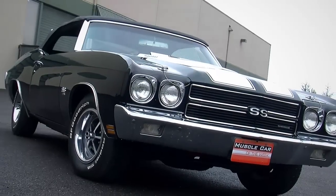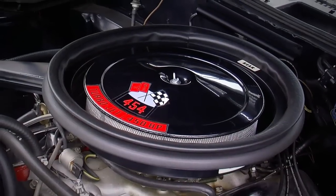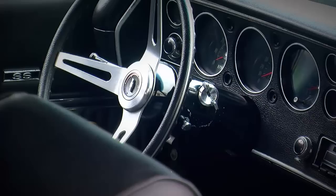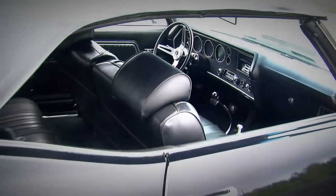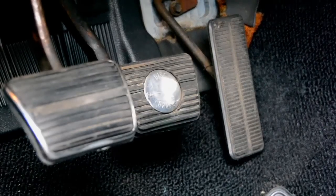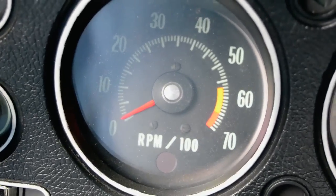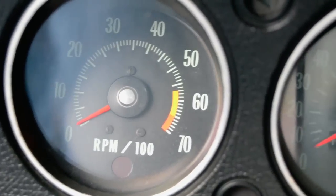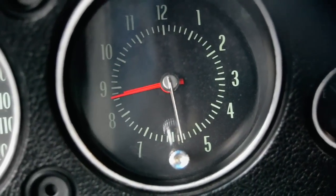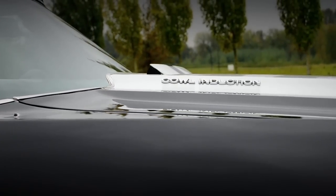A lot of people bought Chevelles in 1970 to go racing, but most of those were hardtop versions. This one's a convertible, so it's more of a luxury cruiser, because you could get a lot of options on these cars. This one has a power convertible top, power steering, power brakes, and the rally gauge package in the dashboard. AM/FM radio. And outside it even has the Code ZL2 cowl induction hood, famous for allowing a fresh gulp of cold air into the engine when you step on the gas. Whoever picked this car when they bought it new checked all the right boxes.